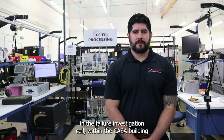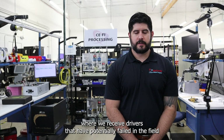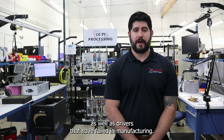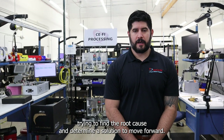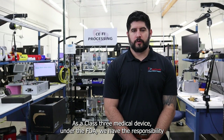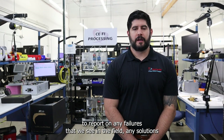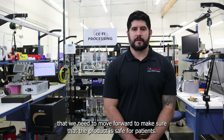Now we are in the failure investigation cell within the CASA building, where we receive drivers that have potentially failed in the field as well as drivers that have failed in manufacturing. We investigate, try to find the root cause, and determine a solution to move forward. As a class 3 medical device under the FDA, we have the responsibility to report any failures we see in the field and any solutions needed to make sure that the product is safe.